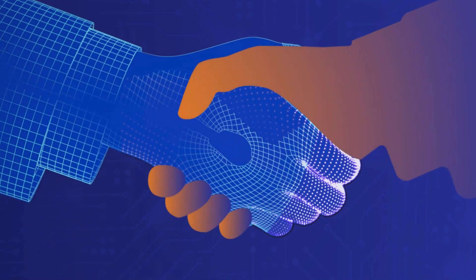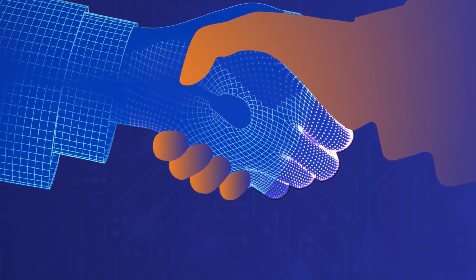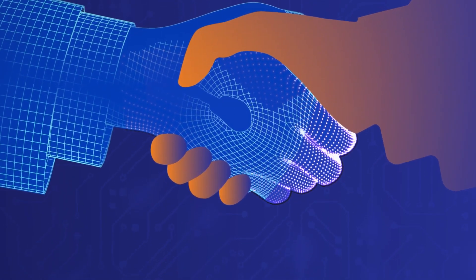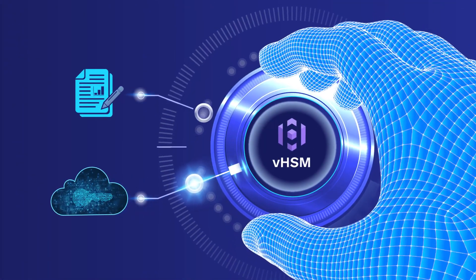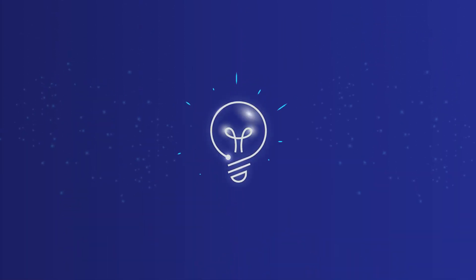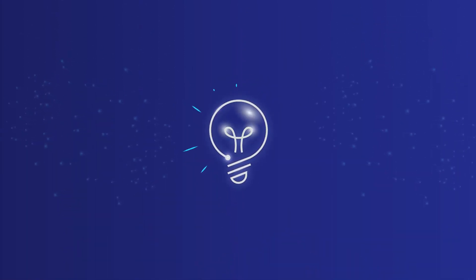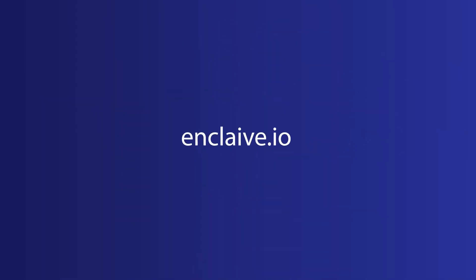Keeping pace with the latest technology, our VHSMs map the path for a secure future for our customers. Don't let outdated security methods hold back your business's potential or your digital transformation. Embrace the future with Enclave's VHSMs, where security meets innovation. Visit Enclave.io to find out more.